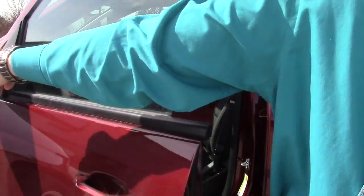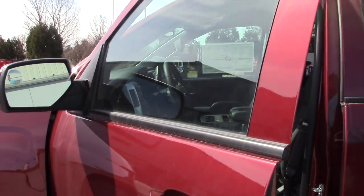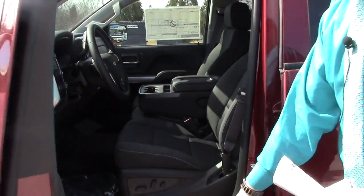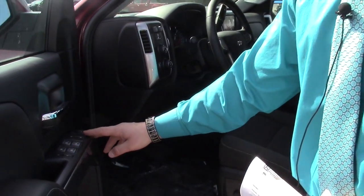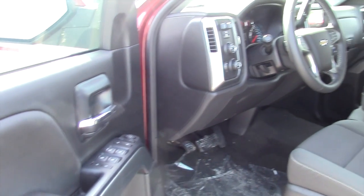If you just take a look at the rearview mirror, you can see that it's got that, so you don't have to worry about anything. You got all power heated mirrors, power windows, power locks, all the goodies.